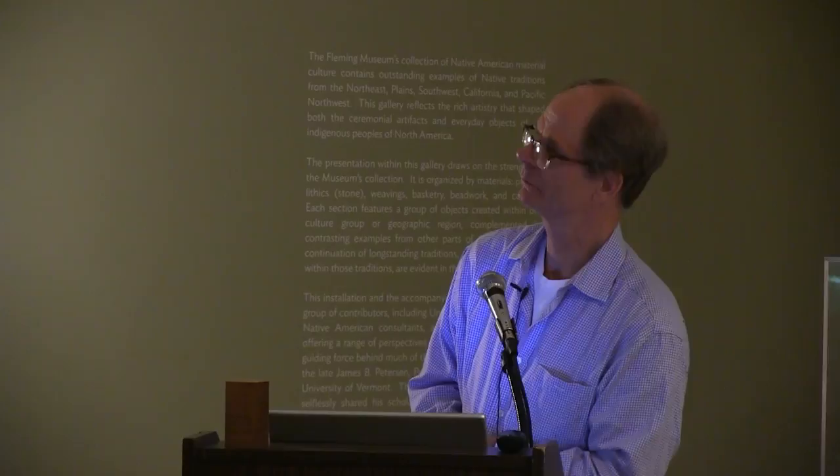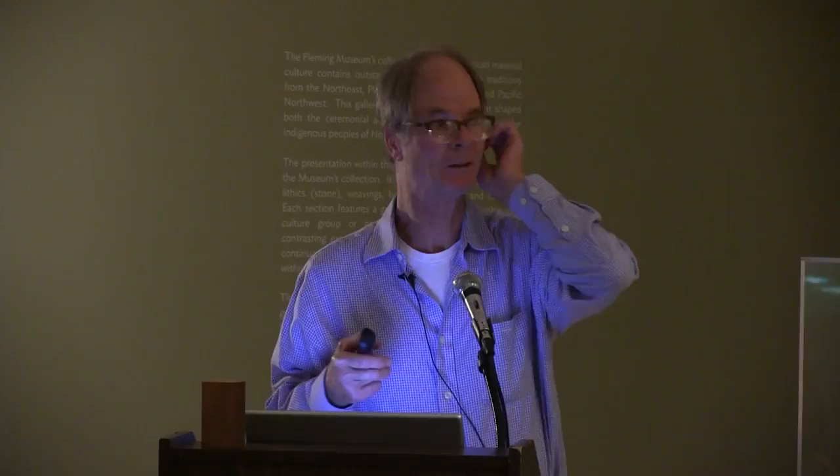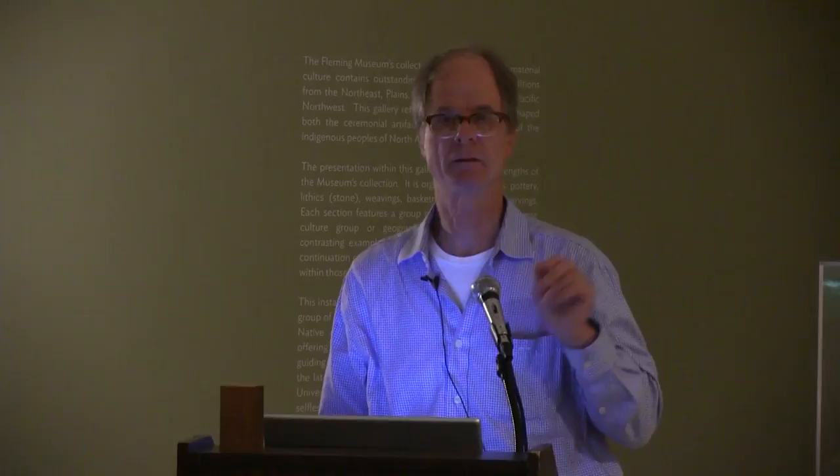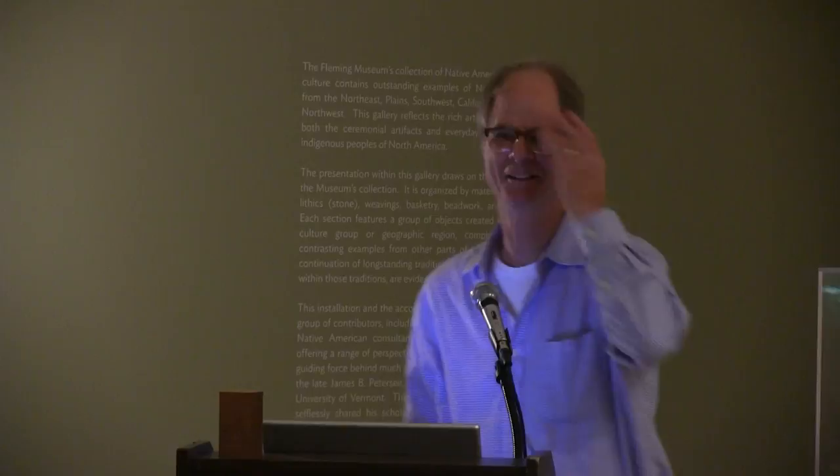I'm going to flip through some slides and I have some comments that I'll be reading from. If you have questions along the way, just fire them up — this is a small intimate crowd. And as I said, we won't be here that long, so those of you worried about this rain changing to snow will get home before.